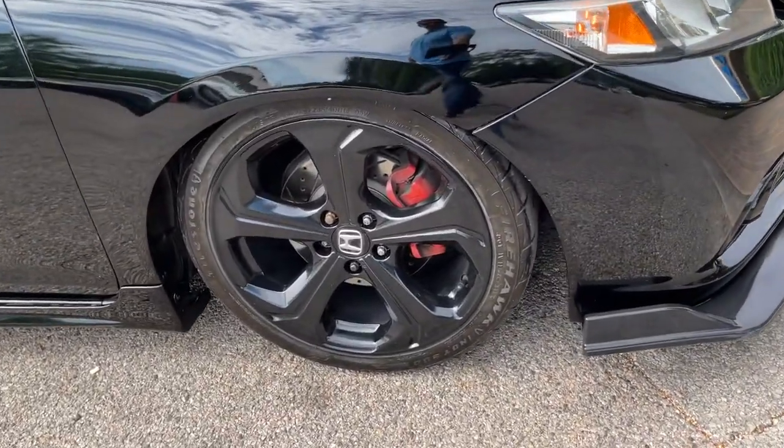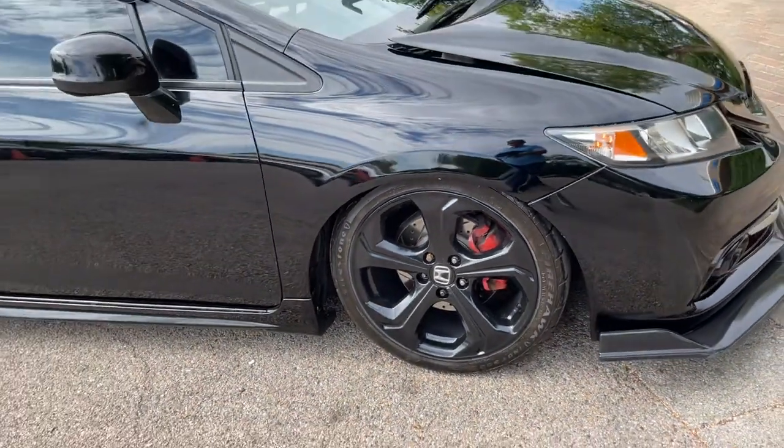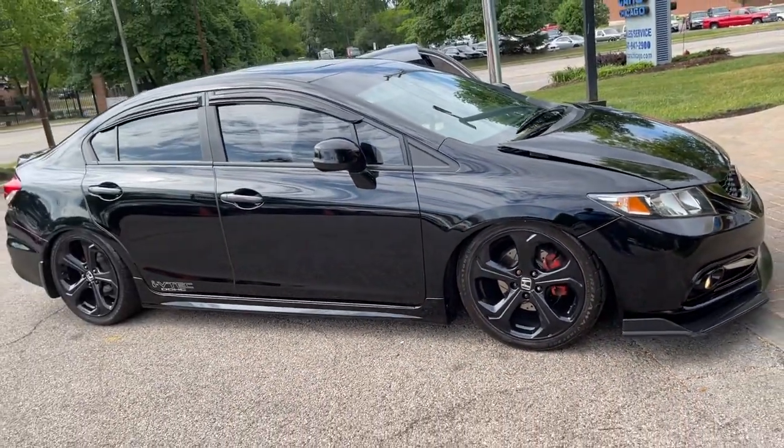Two-owner, super clean 2013 Honda Civic SI sedan. Finished in crystal black pearl over black interior. Six-speed manual transmission.